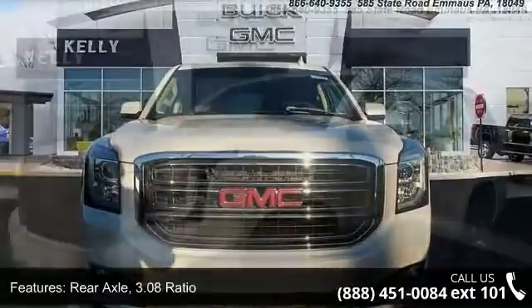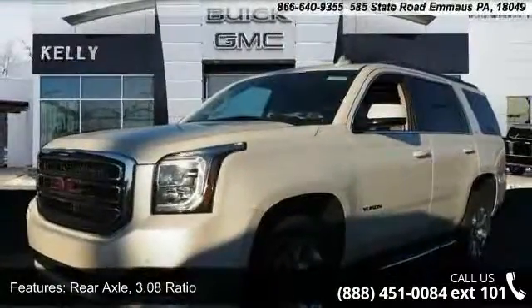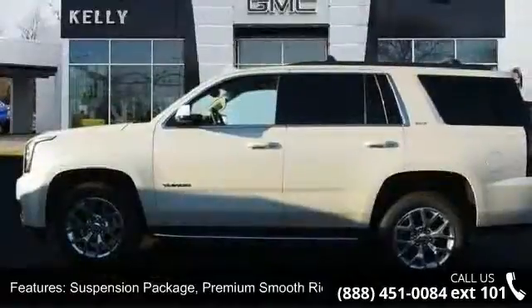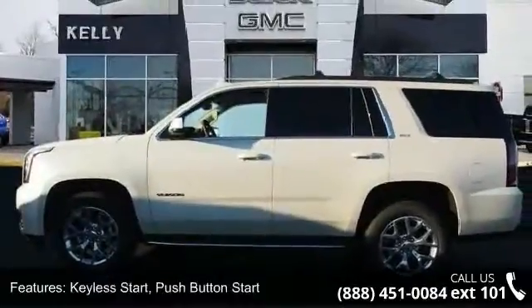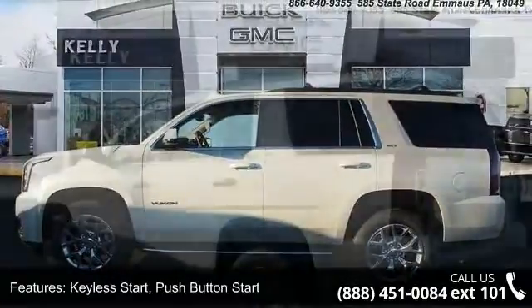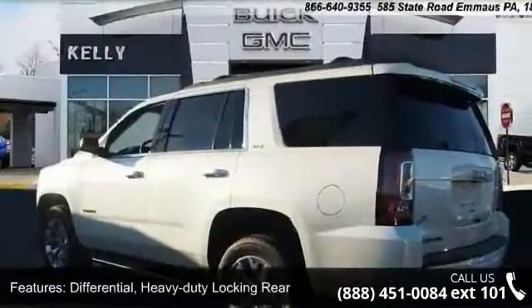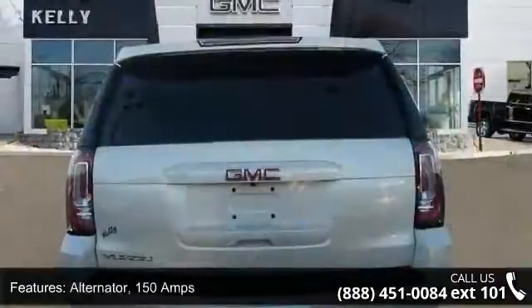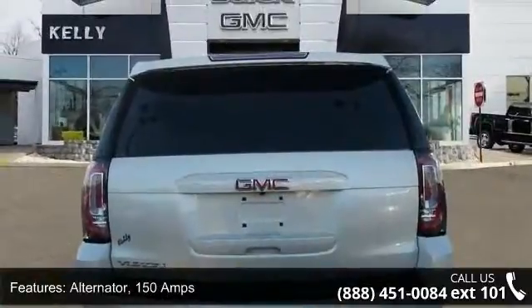Enjoy these notable features: rear axle 3.08 ratio, suspension package premium smooth ride, keyless start push button start, differential heavy duty locking rear, alternator 150 amps, 4 wheel drive, cooling auxiliary external transmission oil cooler.